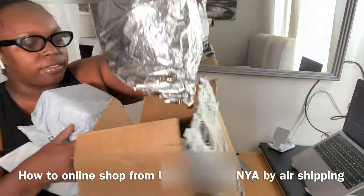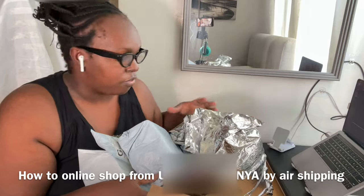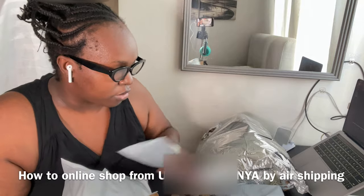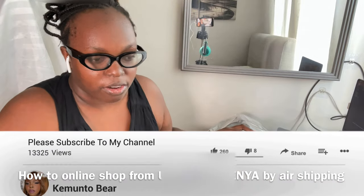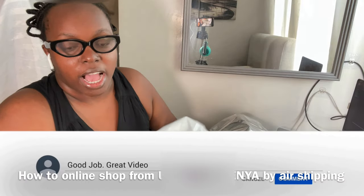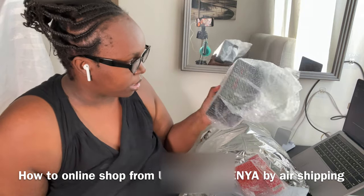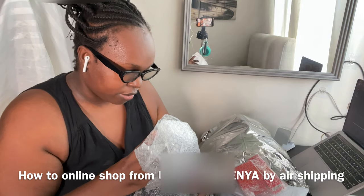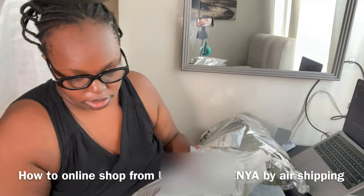The link will be in the pinned comment section. This video is not paid — I'm not sponsored. You guys have been asking how to shop and ship to Kenya, so Kentex, if you want to sponsor me, email me. You can go create a free shipping account and receive your warehouse address and secret code immediately.